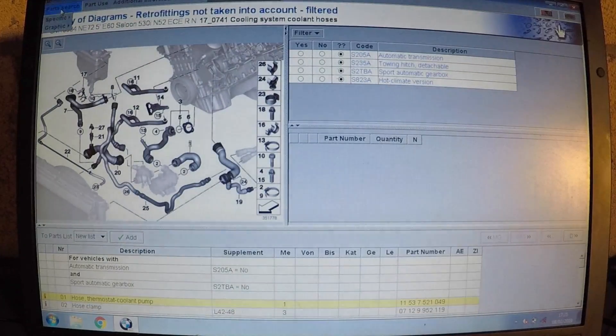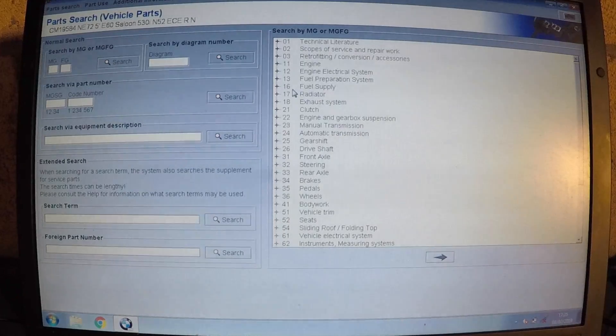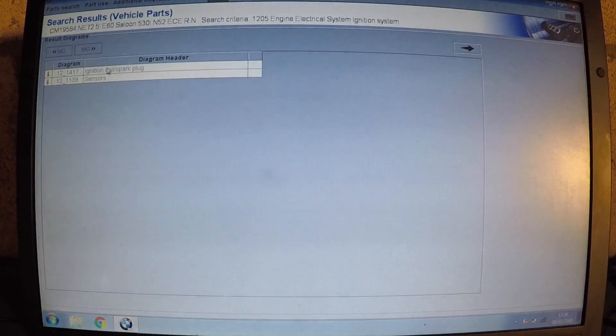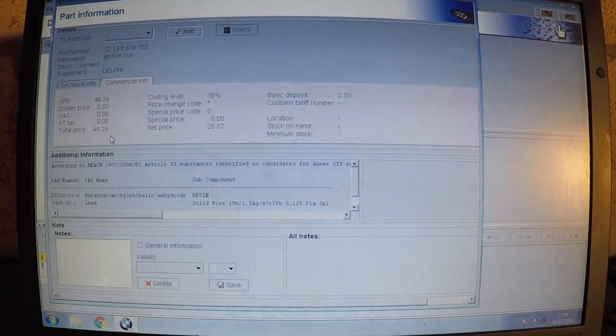When you think about it, that's quite expensive for a hose, so nobody's going to buy hoses from the dealer. Now if I go to the engine electrical system and check out the ignition system — ignition coils and spark plugs — we can check how much the coils are, which is a common problem on the M52s and any BMW six-cylinder. What you'll see here is they use Delphi all the way up to 2006 for their coils, and it shows the make.